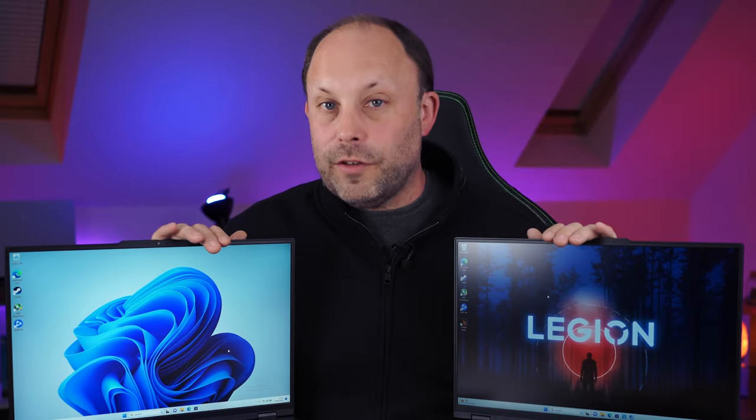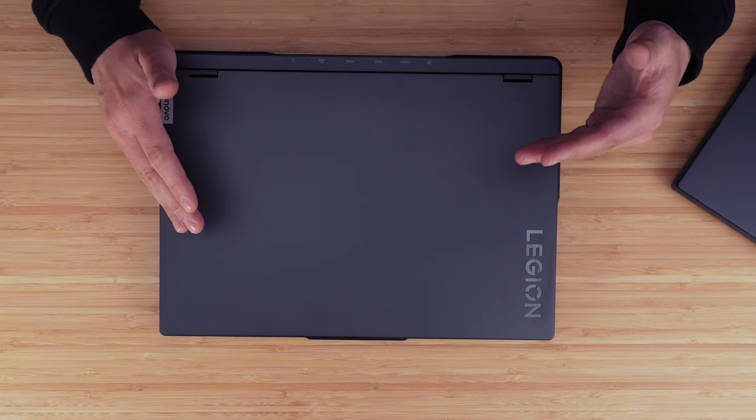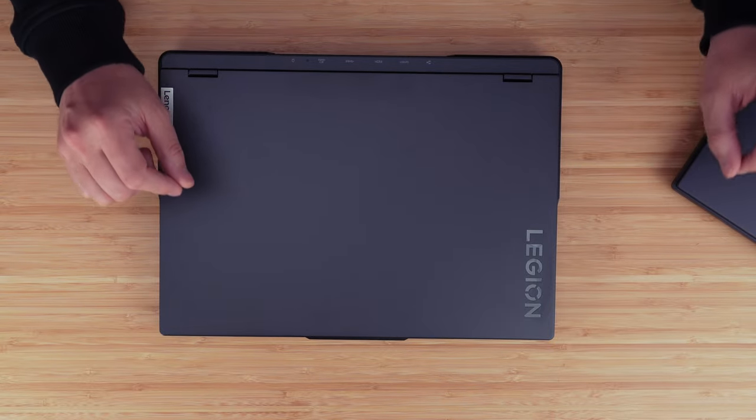By getting both of these in, we can compare Intel versus Ryzen and the 4060 versus the 4070 to let you know which is going to be the best value for money. We don't need to compare both laptops externally because whether you buy the Ryzen or the Intel version, they're both externally exactly the same. The 5i is the Intel — 'i' for Intel — and just the standard 5 is the Ryzen.